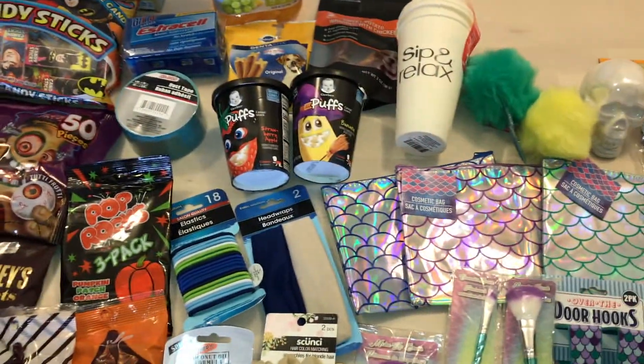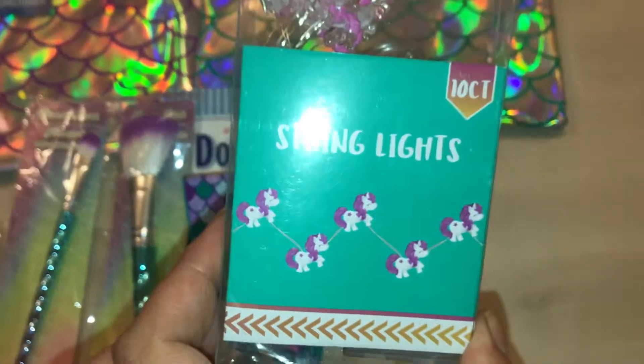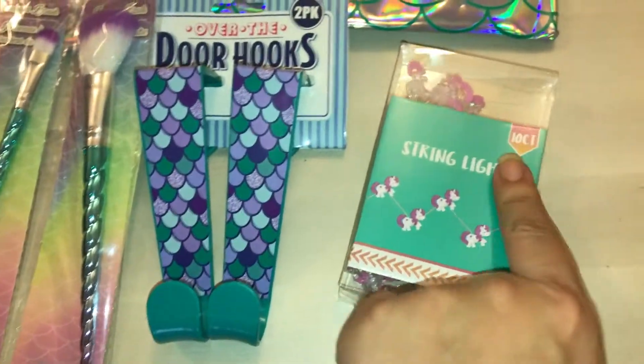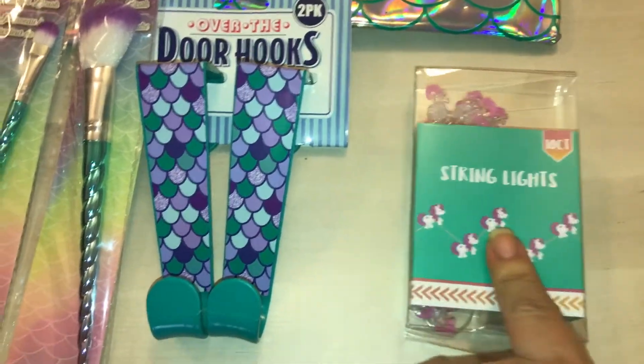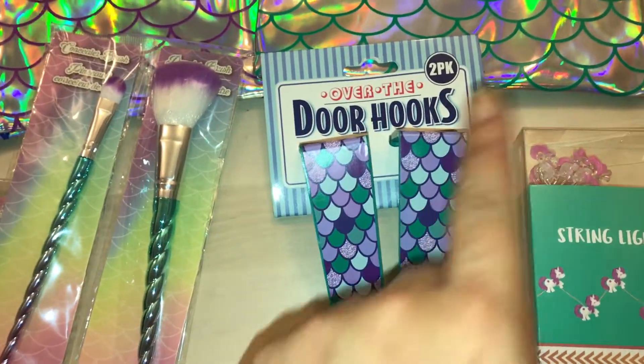I wanted to share with you a quick Dollar Tree haul, so let's just jump right into it. I picked up these cute unicorn theme string lights — look how cute they are — 10 count in there. I also picked up the over the door hooks.